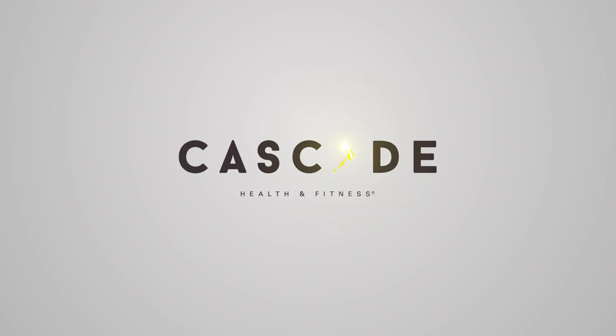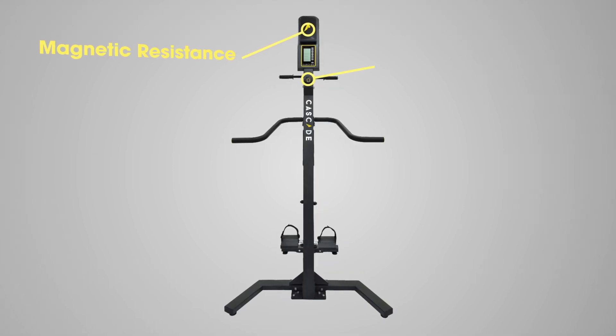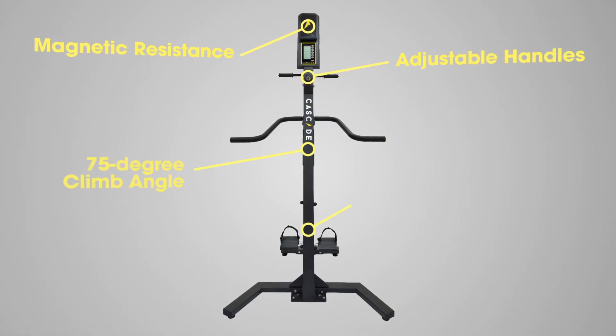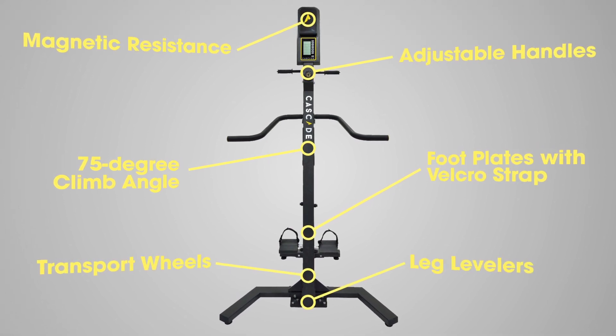Cascade Health & Fitness. Exceptional quality, great value. The Cascade Climber from Cascade Health & Fitness offers an exceptional, time-efficient workout for users of all ages.